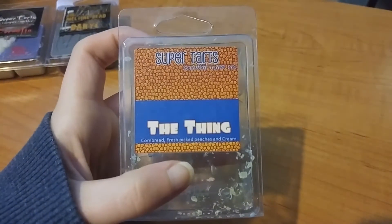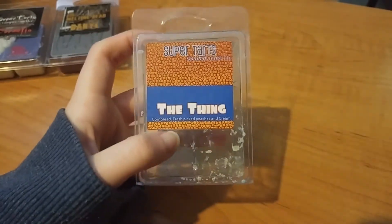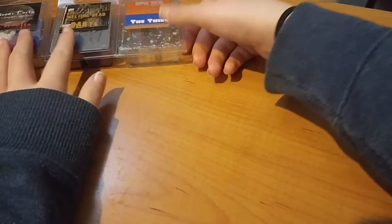I have an empty here — this is cornbread, fresh picked peaches, and cream. If you watch my channel at all, you know I hate this scent. I don't like cornbread at all, I think it's gross. So that's awesome that I used this up — great news.